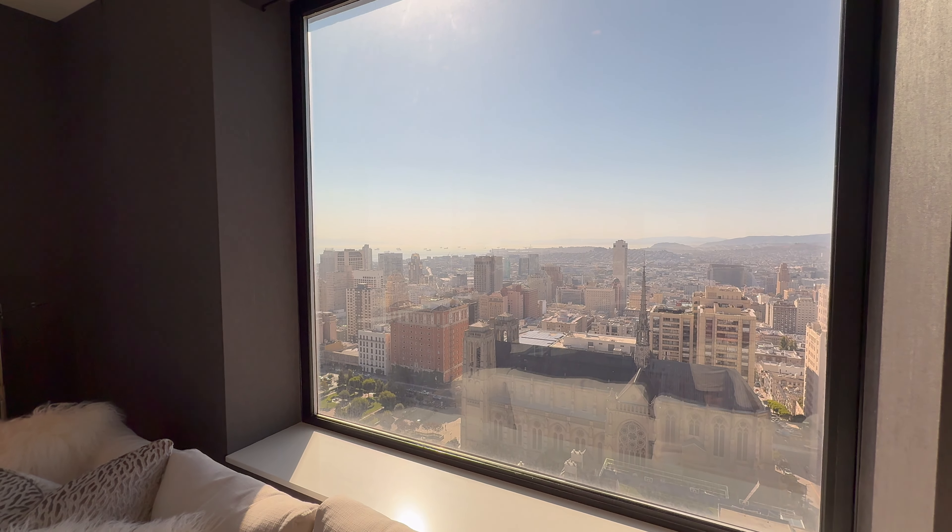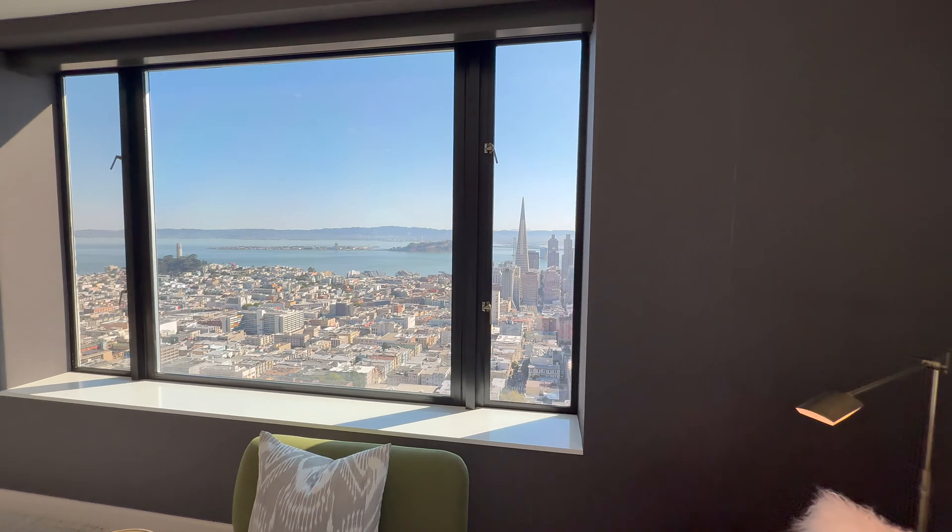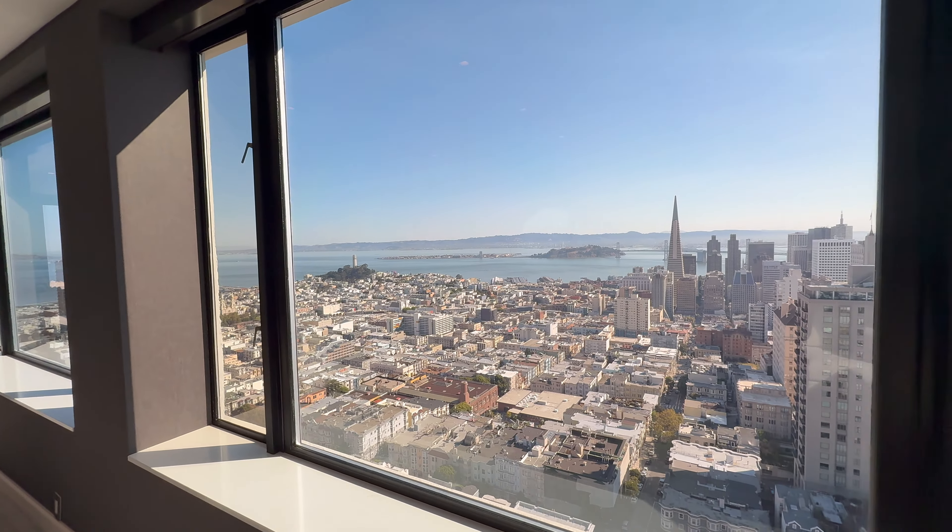Wow, look at that — we have a whole fleet of cargo ships here! This is absolutely amazing.